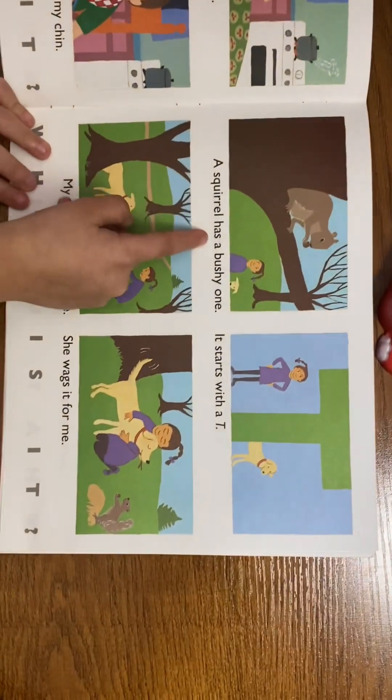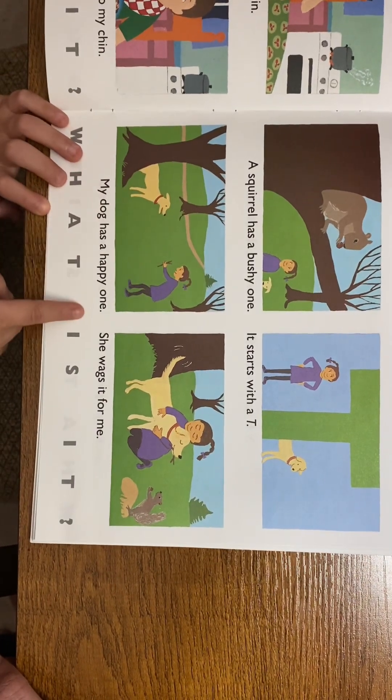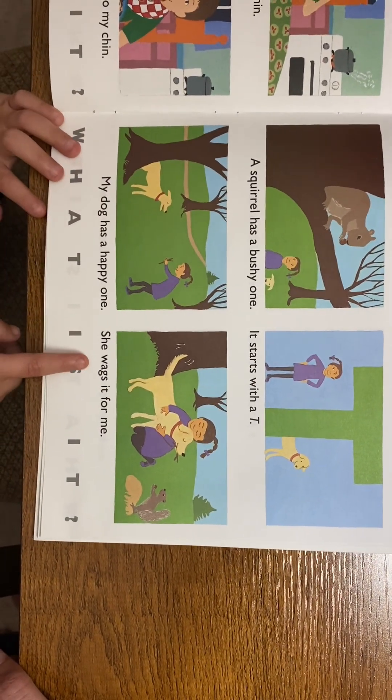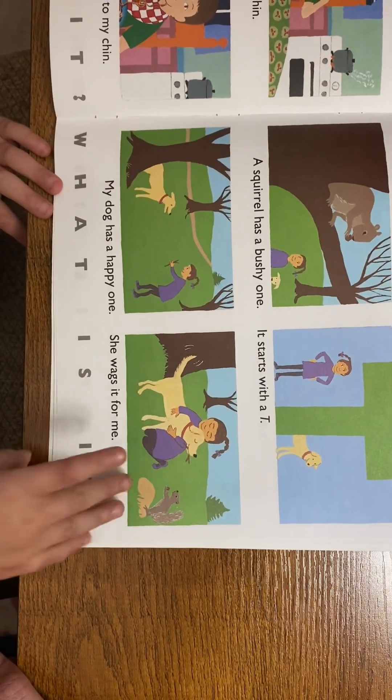A squirrel has a bushy one. My dog has a happy one — he wags it for me. What is it? A tail!